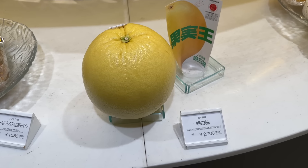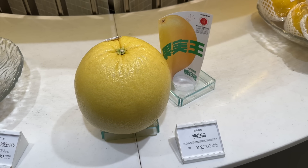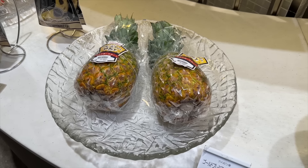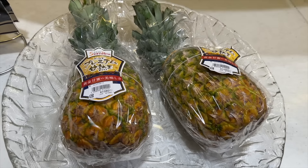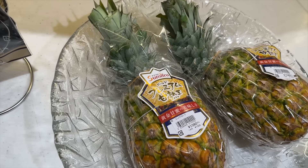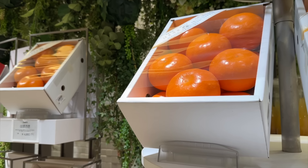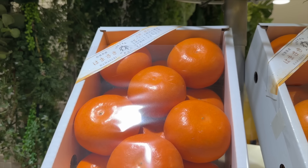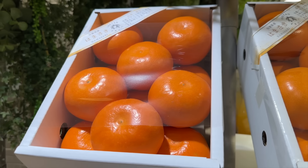Look at this — I'm not sure what this is. It looks like a big grapefruit or maybe a pomelo, or a cross between the two. 18 bucks. Now this seems pretty reasonable — 1,080 yen, about seven dollars for fancy pineapple. I've seen people pay way more than that. These boxes are 4,860 yen, which is about 32 bucks. Look how nicely these are packed — perfect. The size is perfect, the spacing is perfect.